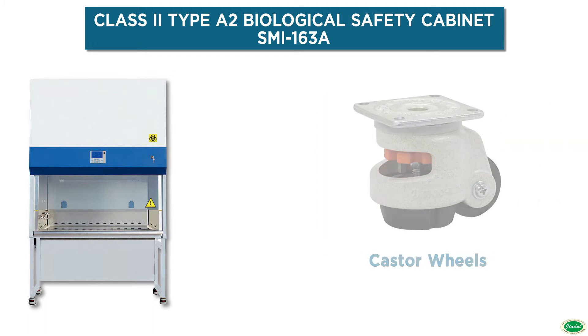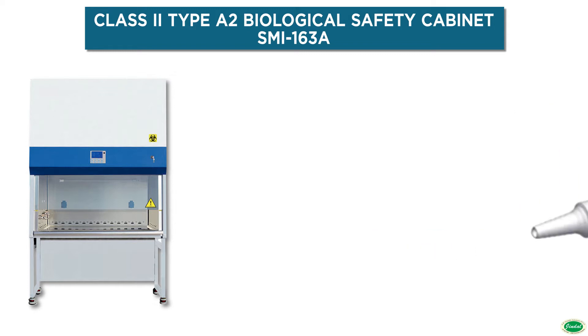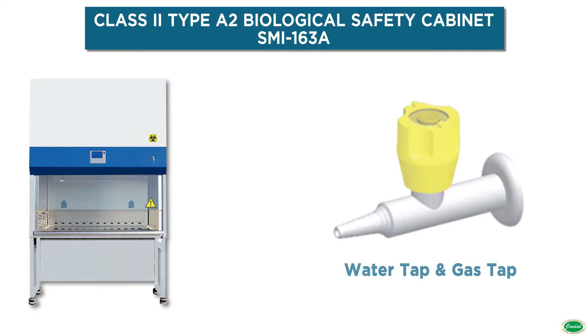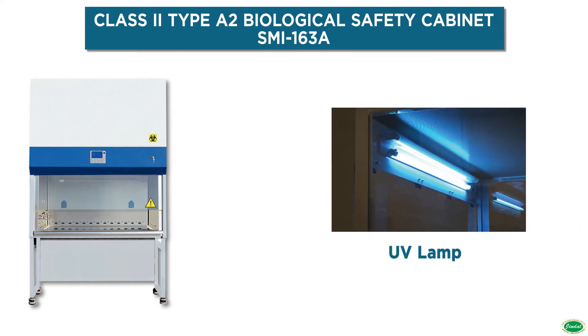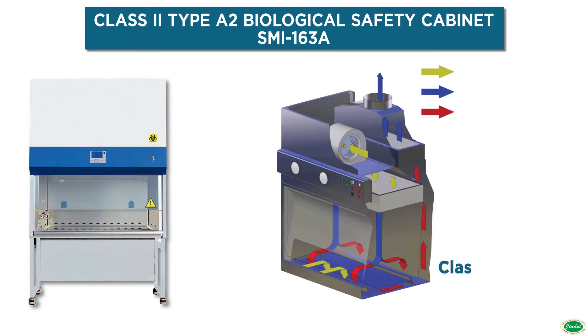The safety cabinet offers a high level of contamination protection, based on two advanced HEPA filters operating at an efficiency of 99.9999% with a particle count of 0.3 µm, and an airflow pattern of 70% downflow and 30% exhaust.